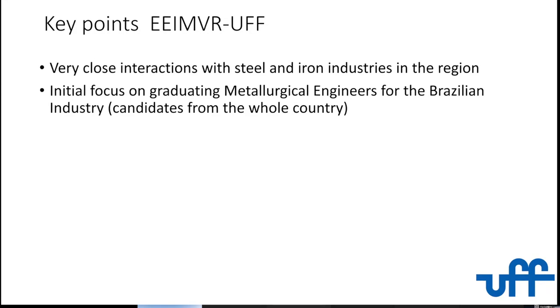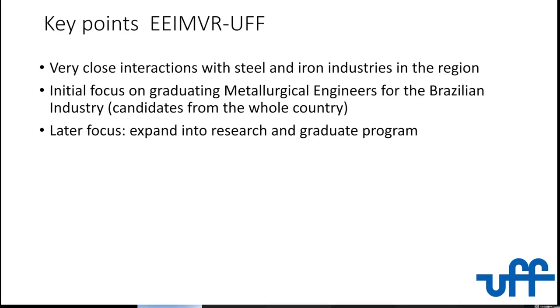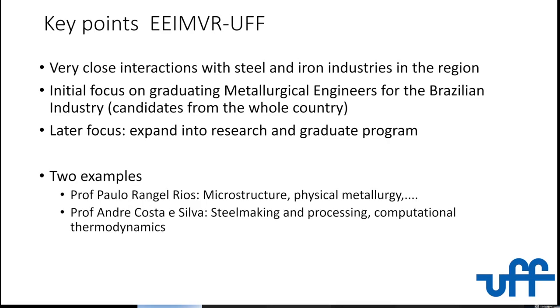It's not like England, France, Italy, or Sweden, where you have these things running for a long time — Sweden was right from the beginning there. So we had to learn this and spread the knowledge. And then later we focused into research and a graduate program, which we have now. Professor Paulo Rangel Hills works in grain growth and related areas. I'm just the one doing this talk, so I'll talk about my work and how I got there.